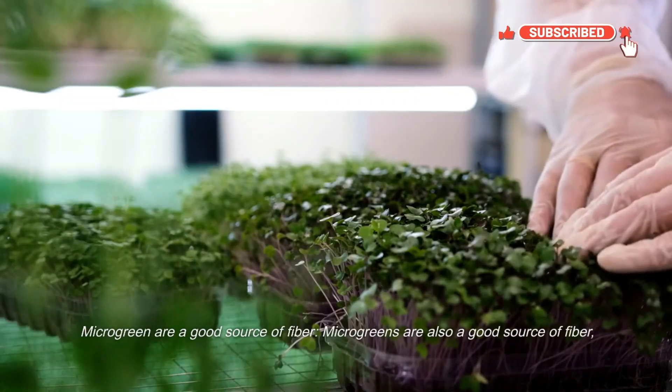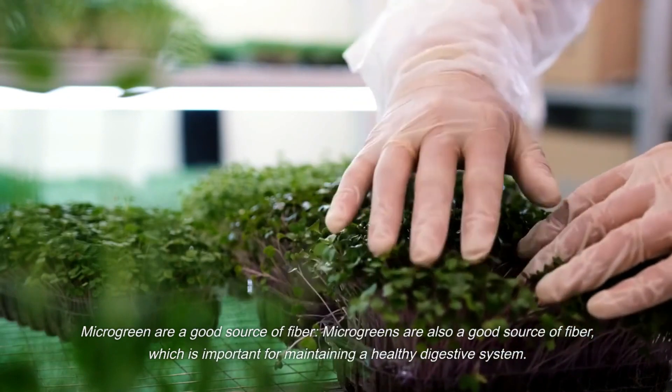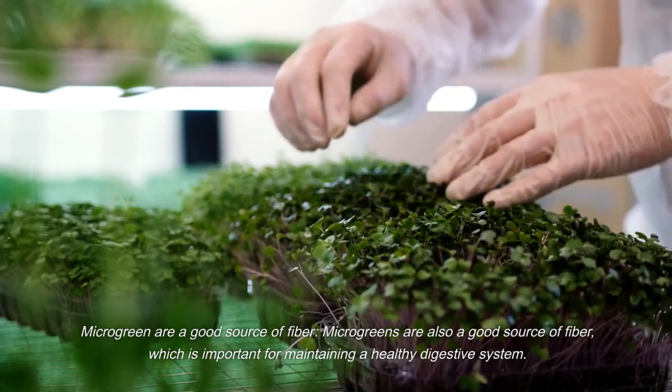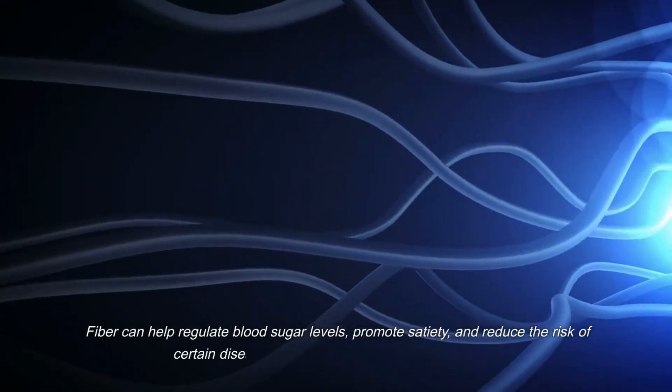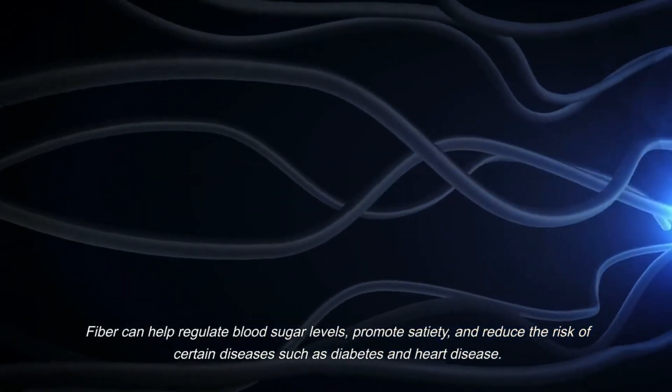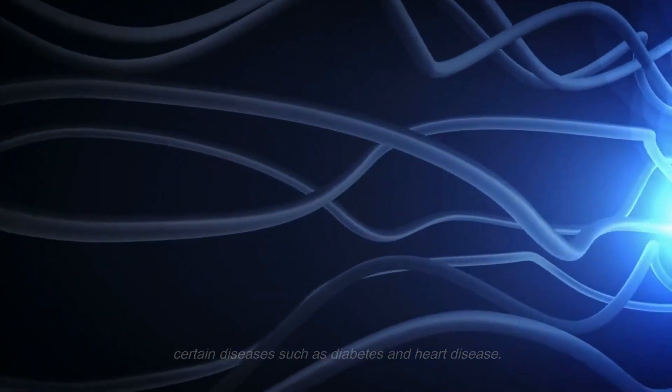Microgreens are also a good source of fiber, which is important for maintaining a healthy digestive system. Fiber can help regulate blood sugar levels, promote satiety, and reduce the risk of certain diseases such as diabetes and heart disease.